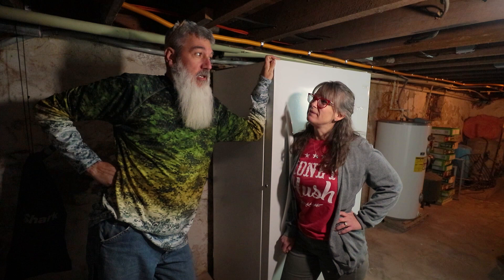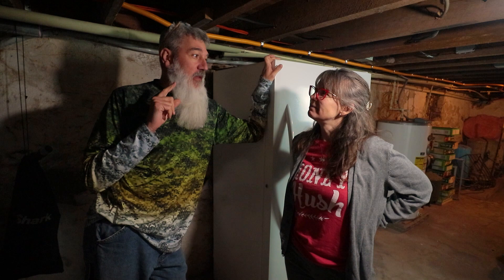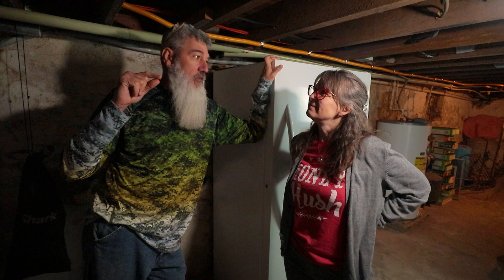It took us about a month of searching, calling our local big box store every Wednesday and every Friday because that's when they get their shipments in. 'Do you have any upright freezers?' They finally said yes. I left the house 20 minutes later, was in the store, paid, and the very next day they delivered it. So we have a new freezer.